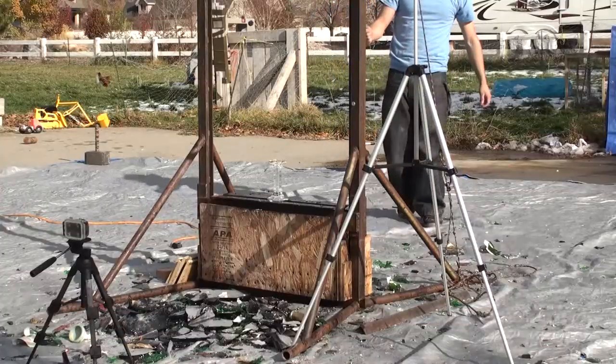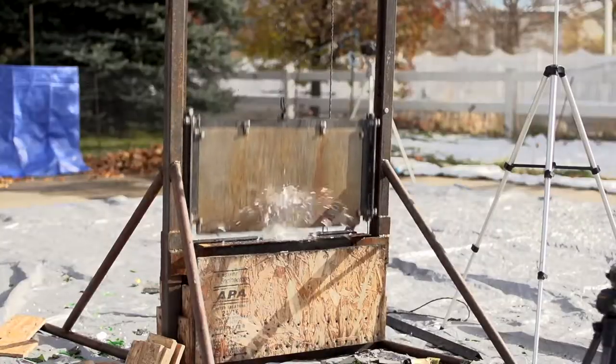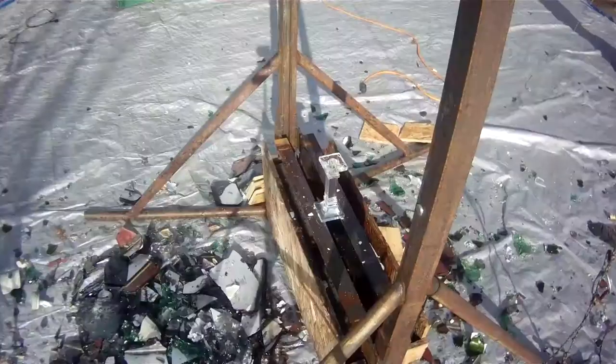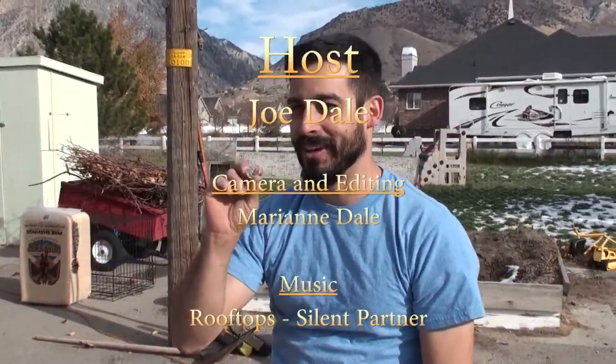One, two, three, cut! So excellent. This stuff looks so deadly. If you could make a bullet like that, maybe you could tie it onto a stick and shoot it — it would be a good arrowhead.